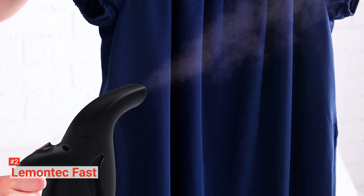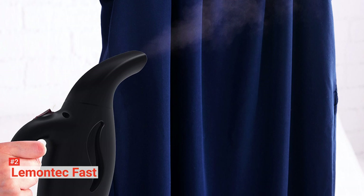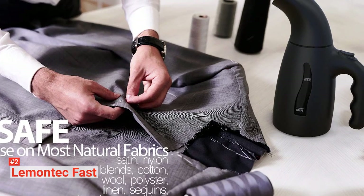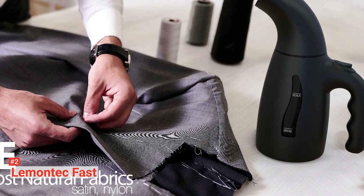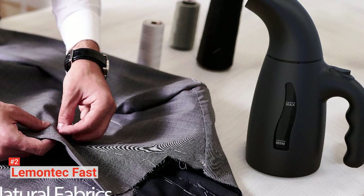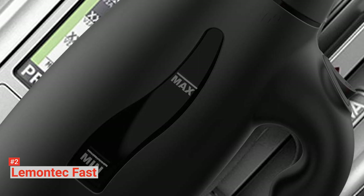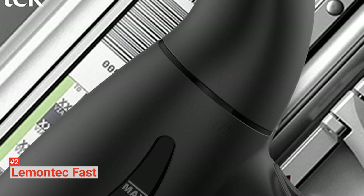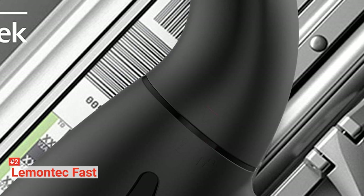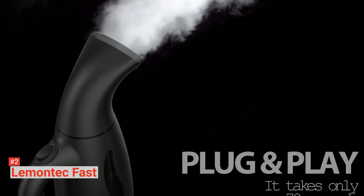With its upgraded nozzle, steam distributes evenly so there will be no rumpled areas left on any part of your clothes. Fill water into the 7-ounce tank and ensure it doesn't go past the max line to avoid leakages. Once the tank is filled, it will take about 70 seconds to heat up, and then you can use it continuously for about 10 minutes. Although it automatically shuts off when too hot or out of water, ensure to turn it off before adding water and when it's not in use, which will prolong its service life and protect yourself from getting hurt.